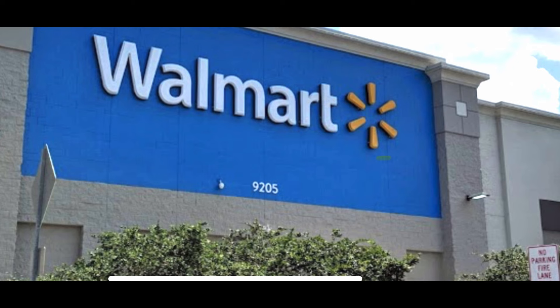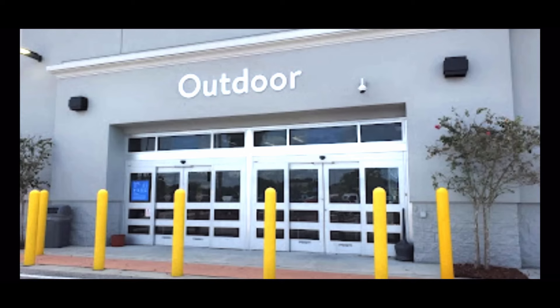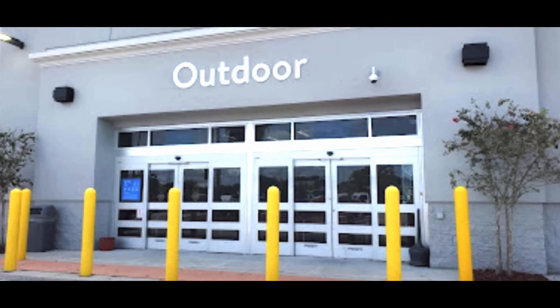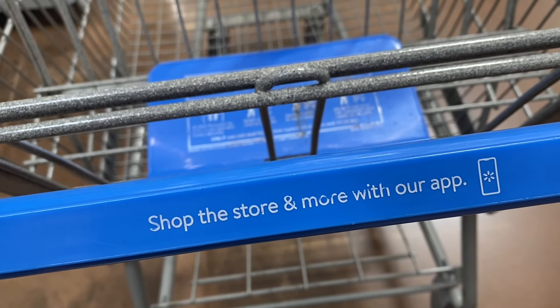The weird thing about this Walmart is their garden center — the doors are not open, so you have to go through the main entrance. I've noticed that since they stopped opening this door, their garden center has really declined. It's been a few months, so let's check it out.